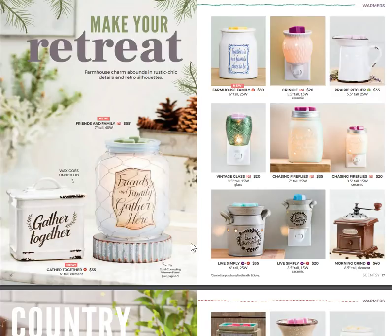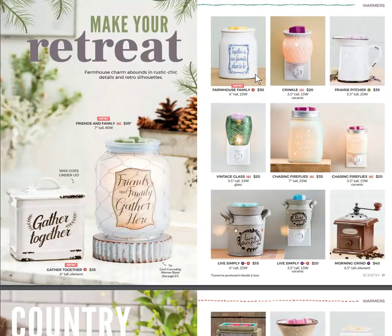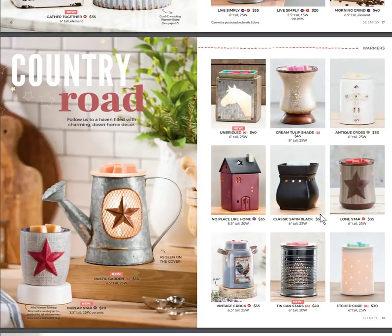We also have Farmhouse Family at the top right — brand new, it says 'Together is our favorite place to be.' Some warmers are coming back that were big hits. Live Simply is one of our top sellers and is now available in both mini and regular size warmer, as well as Chasing Fireflies.